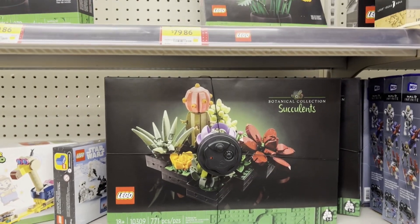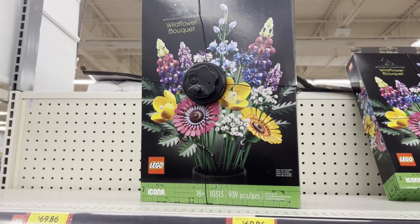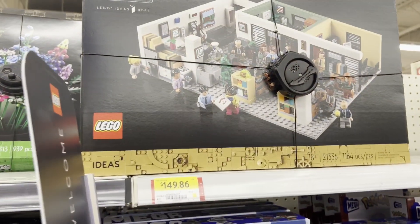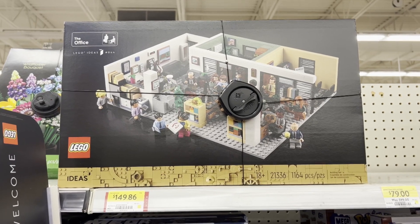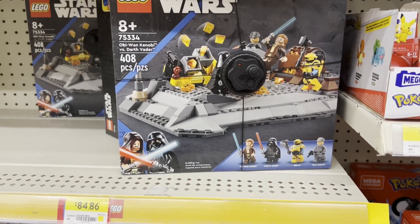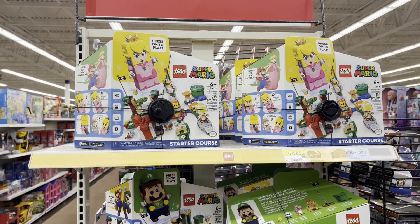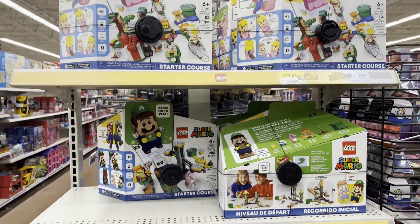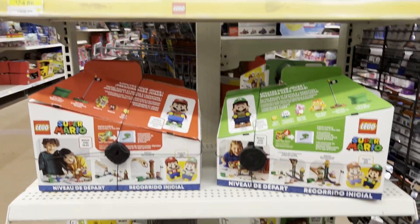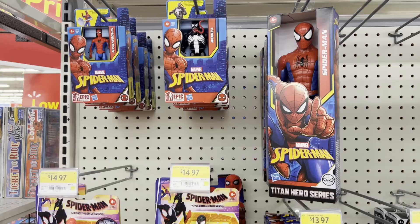There's the Succulents from the Botanical collection, the Wildflower Bouquets. And then just some miscellaneous sets strung about. They also have the Office for $149.86 - definitely want to see about getting that on a discount. There's the Obi-Wan Kenobi versus Darth Vader set. And they had plenty of starter courses for Princess Peach, Luigi, and Mario - plenty of these in stock. I guess they're trying to get these out to make room for more new Lego sets.